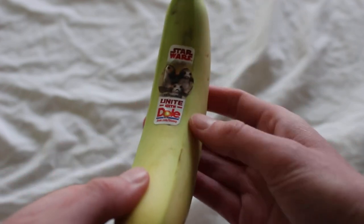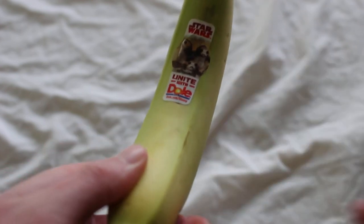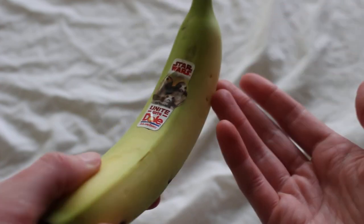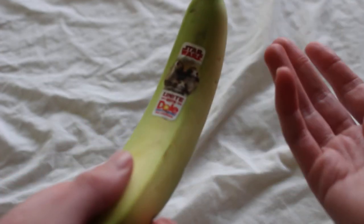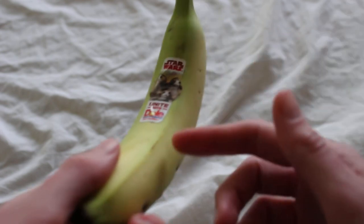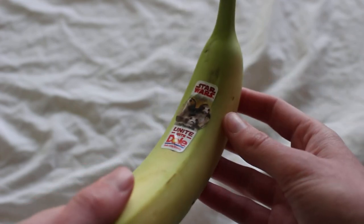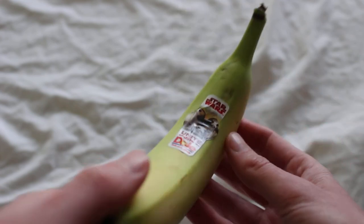I just thought I would share this with you. The whole Dole campaign is called Unite for a Healthy Galaxy. You can end up with a Dole banana with Porg on it, like here. Are they Porg or Porgs? Probably Porgs.